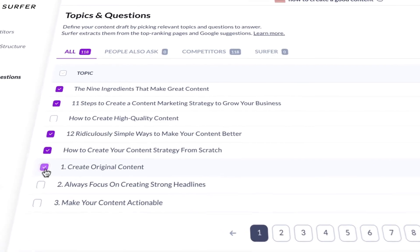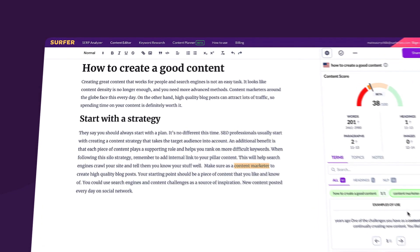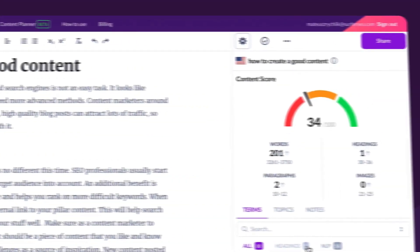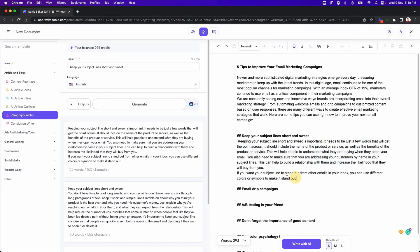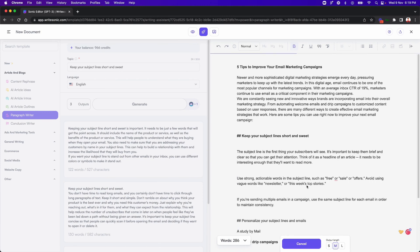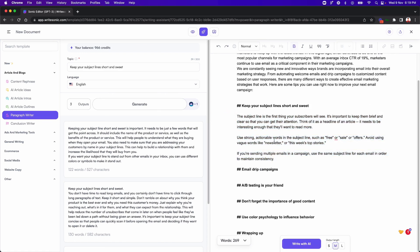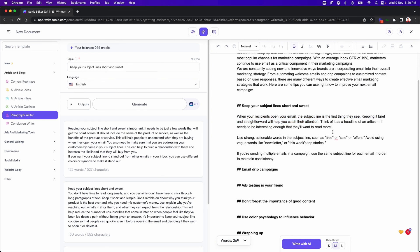Surfer SEO helps to optimize your content for search engines. This integration allows you to analyze on-page SEO and create optimized content for a specific keyword or search term. One of the things that sets WriteSonic apart from other AI writing tools is its ability to generate long-form content. If you are looking for a powerful, versatile, and easy-to-use AI writing tool, WriteSonic is worth checking out. Whether you are looking to generate long-form content, optimize your content for SEO, or improve your click-through rates, WriteSonic has the tools you need to succeed.